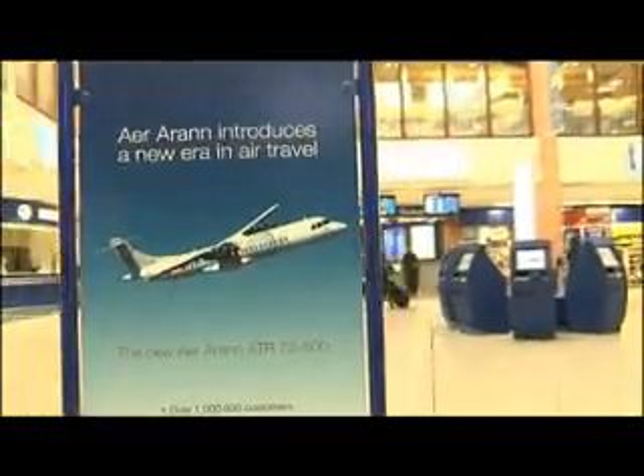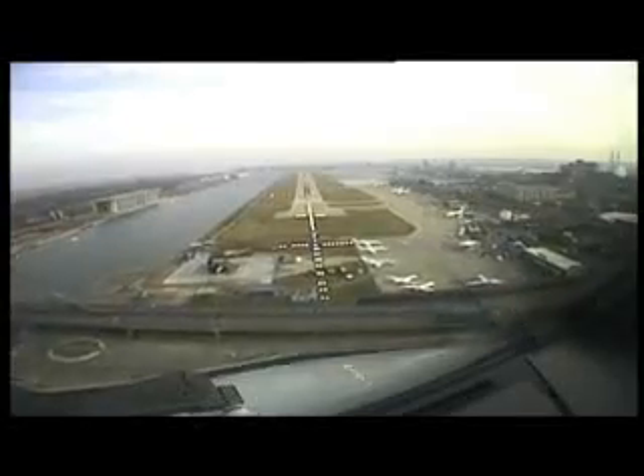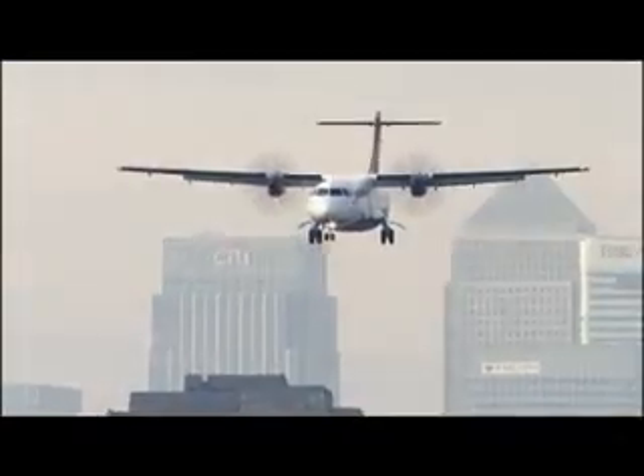Airlines flying either aircraft type can link major European capitals to downtown London, thus offering swift access to its internationally renowned financial platform.